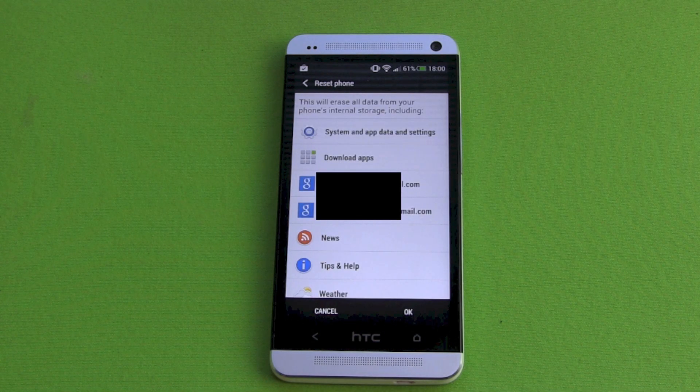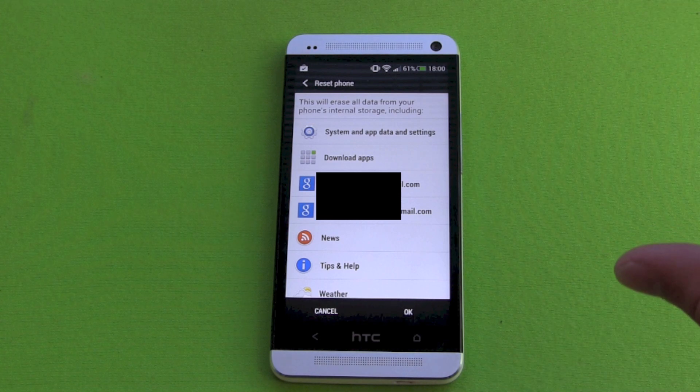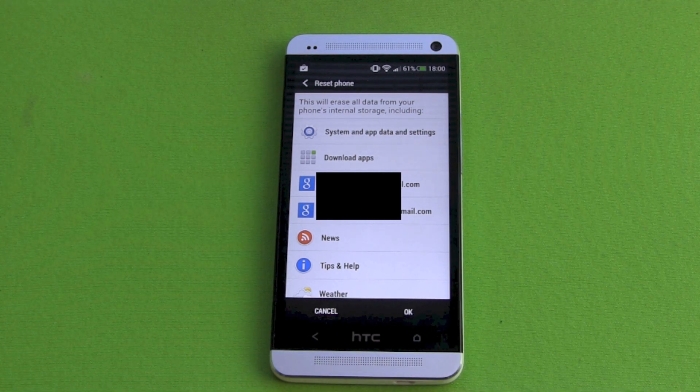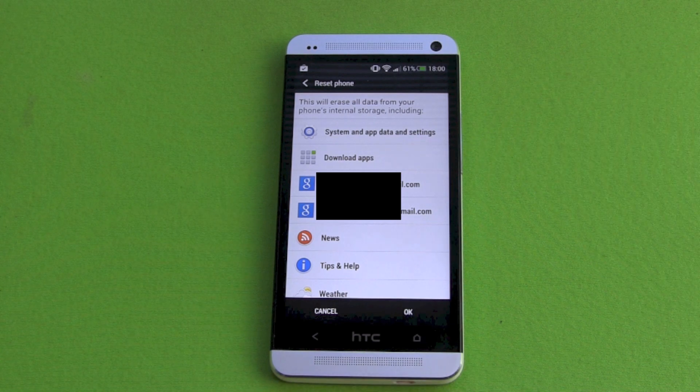And then it's telling me what it's getting rid of — all the system updates, my Google accounts. It's not deleting anything in the cloud, just offline. And it's deleting all the connections to your cloud accounts, your mail accounts and whatever you have. So everything in the cloud will be saved, but everything on the phone will be deleted.